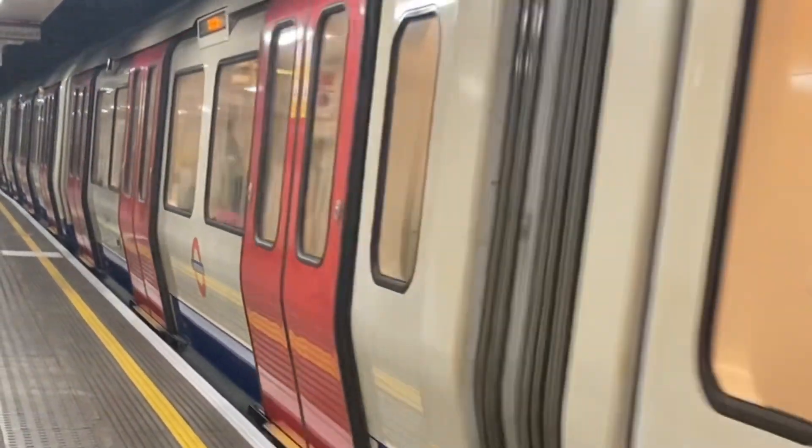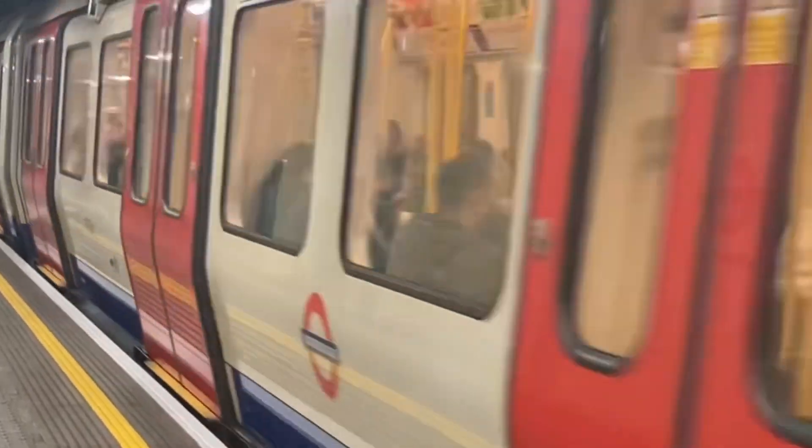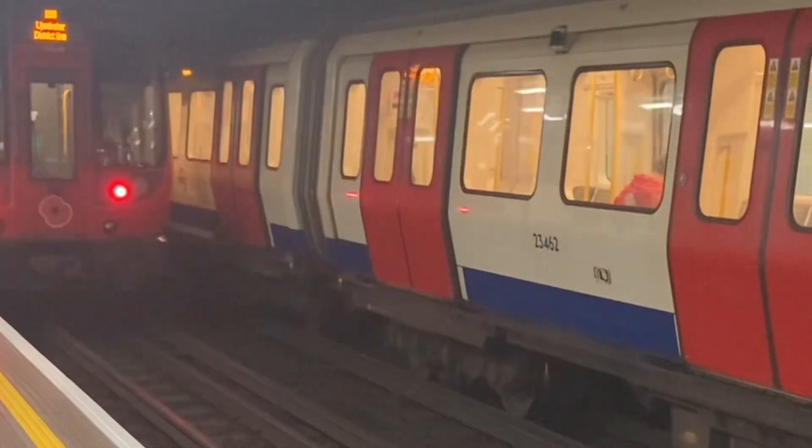Hello, this is ThatOneGuy and today we will be discussing why are the tunnels from the London Underground so small?